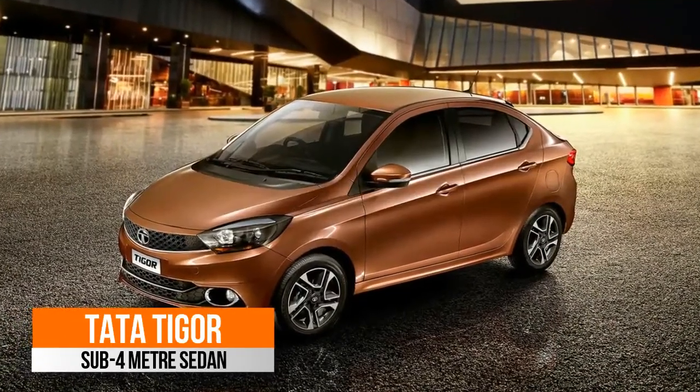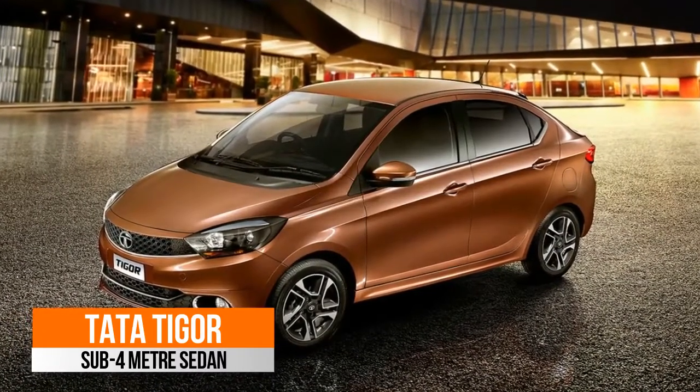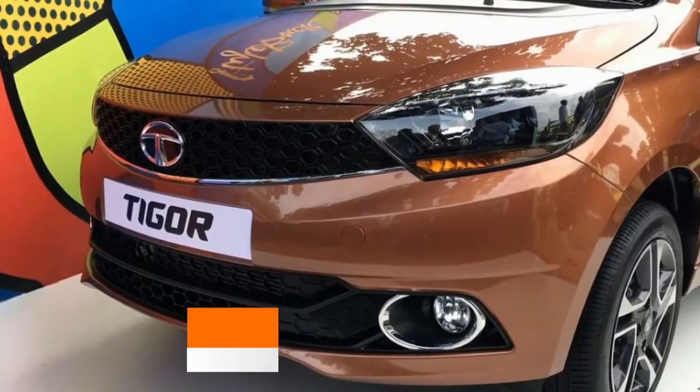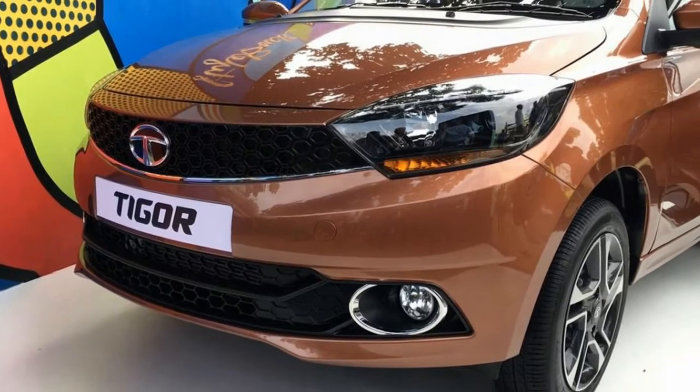Tata has recently launched its subcompact sedan Tata Tigor in the Indian market. The Tata Tigor is essentially the compact sedan version of the Tata Tiago hatchback.